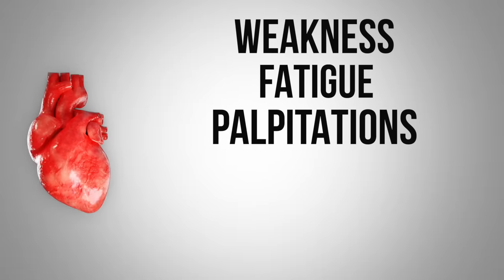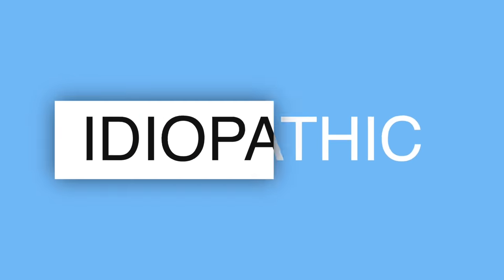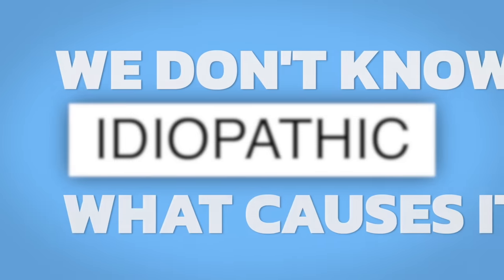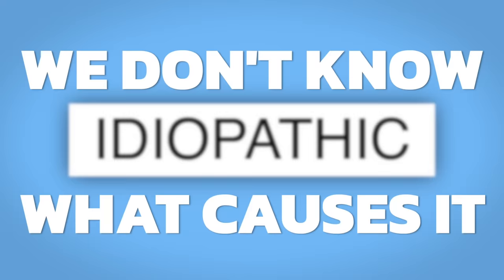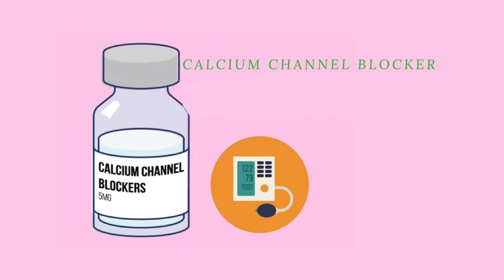This creates various symptoms like weakness, fatigue, palpitations, anxiety, and shortness of breath. If you look this condition up, a lot of times you'll see the word 'idiopathic' connected to it, which basically means we don't know what causes it. This condition is usually treated with either beta blockers or a calcium channel blocker.